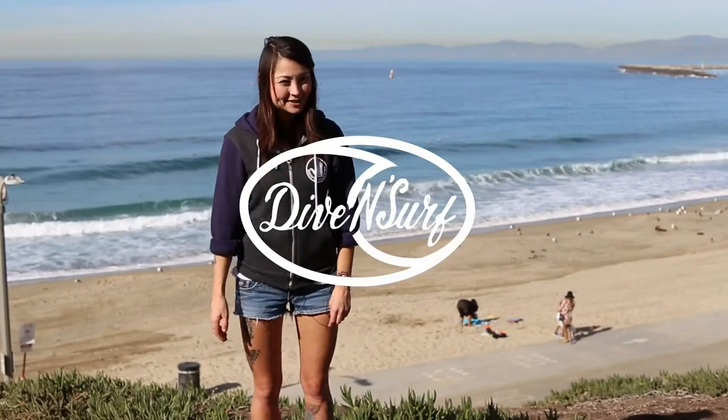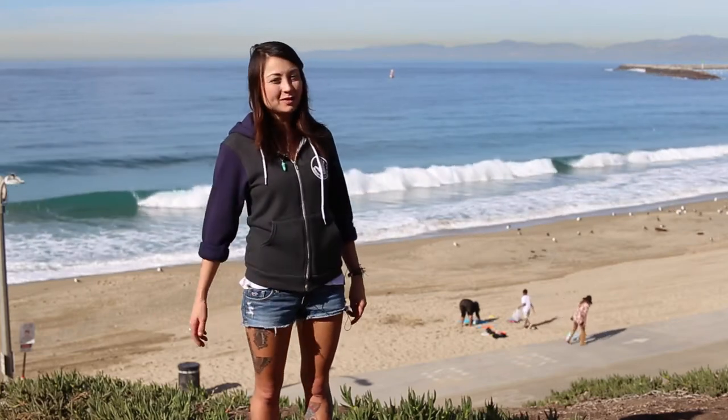Hey guys, it's Ali from Dive and Surf in Redondo Beach, and I'm going to tell you a little bit about our dive site here, Veterans Park, and a couple of the wetsuits that we carry from Body Glove.